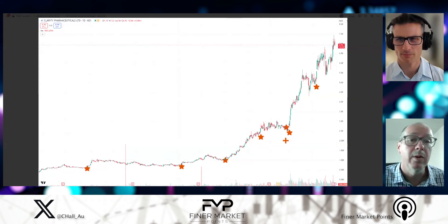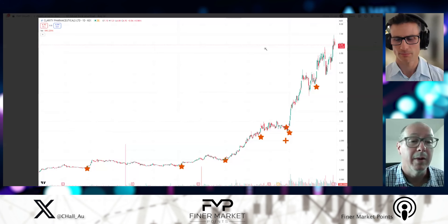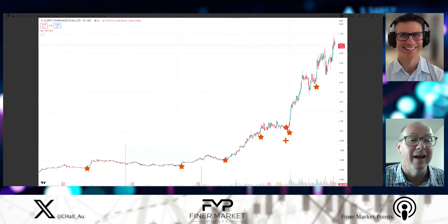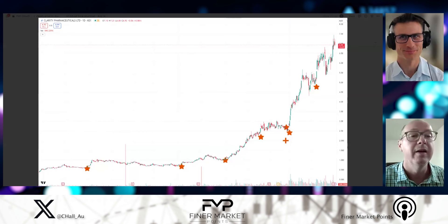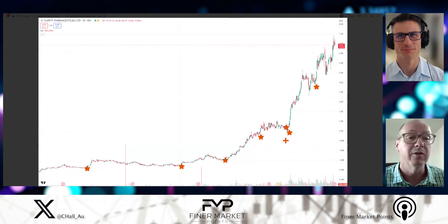Looking through some of the fundamentals, some of the other big-moving ones were having some pretty good drill findings. The stock will meander, then a drill result comes in — if it's good, the stock will jump, then settle back down again, then another positive drilling result, another jump. Certain patterns develop in some of those stronger names.